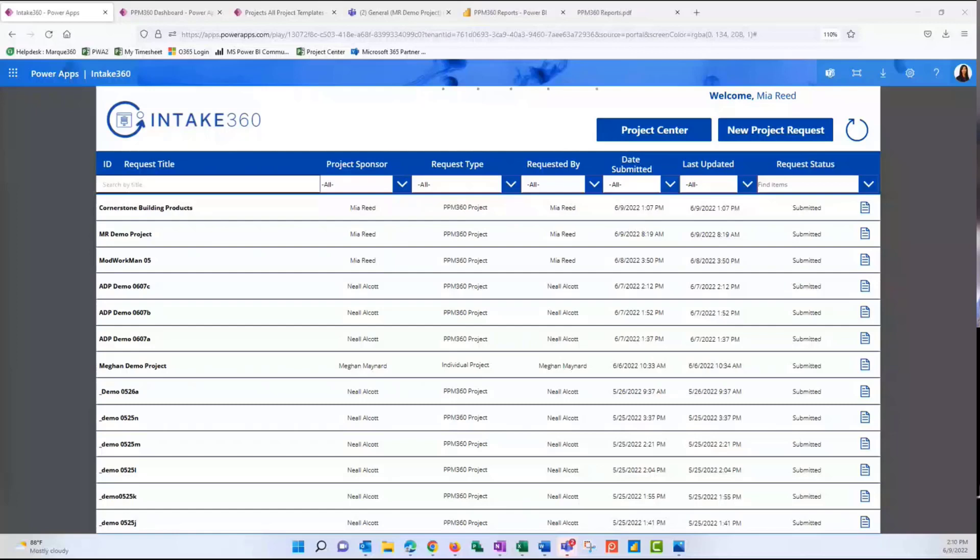I'm going to start presenting my screen. Will someone let me know if my screen's visible? We can see. So like Erin just mentioned, we're going to walk through the project life cycle, looking at this pre-configured solution that we've developed. We're going to start at the beginning of the project life cycle, which is with intake. What we're looking at on the screen right now is called Intake 360, and it's built in Power Apps.